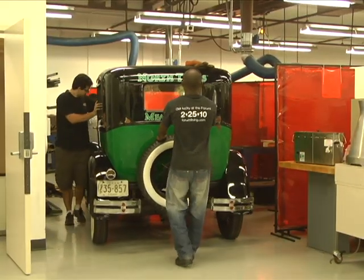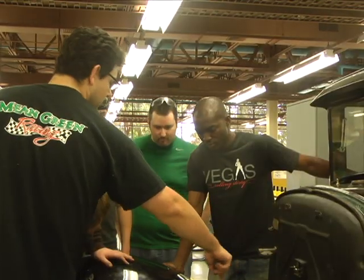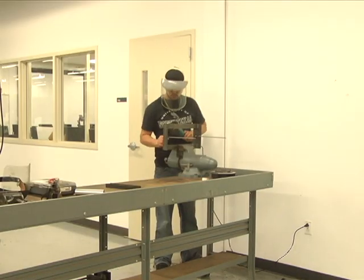Trego estimated converting the engine cost about $6,000, so she got in touch with a group of mechanical engineers willing to help.